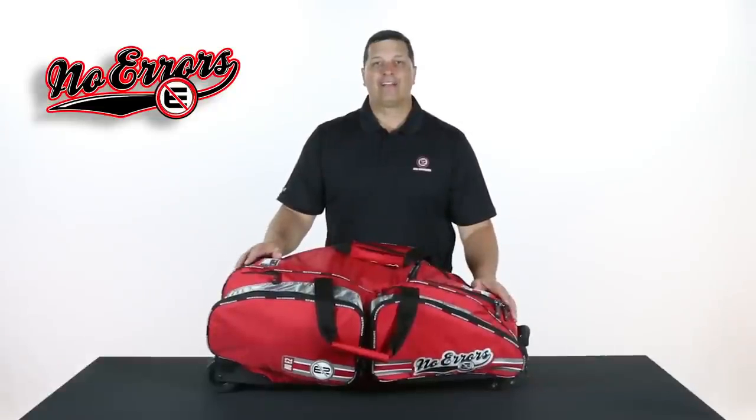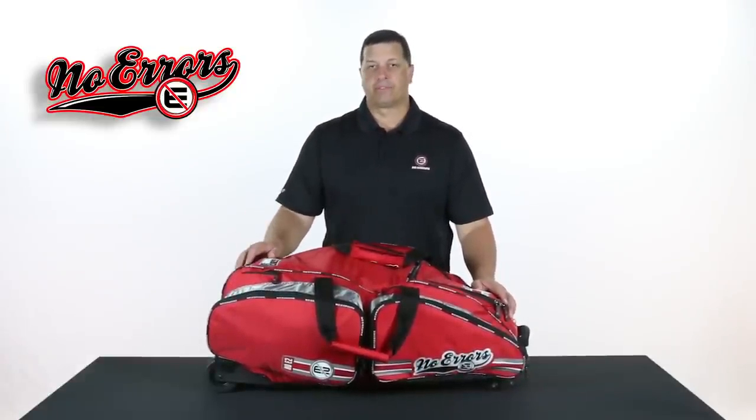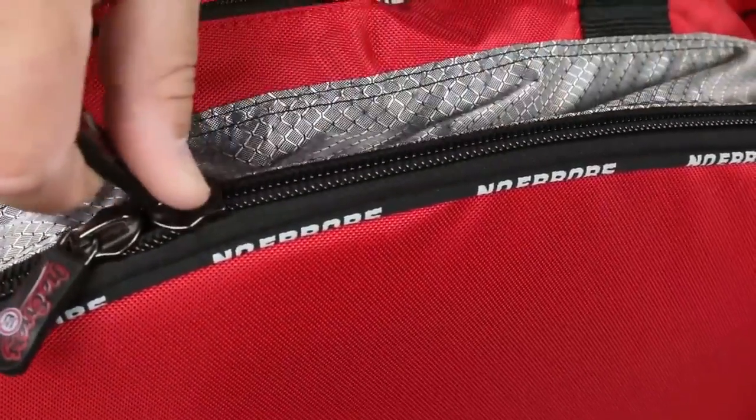Just like our entire line of Nowheres bags, we have number 10 oversized durable lubricated zippers. The lubricated zipper will actually allow the train on the zipper to flow a little easier.